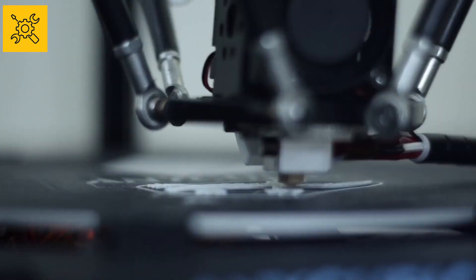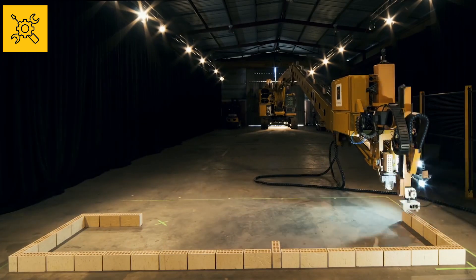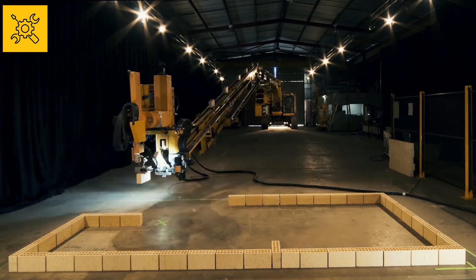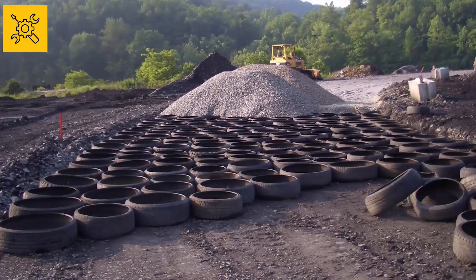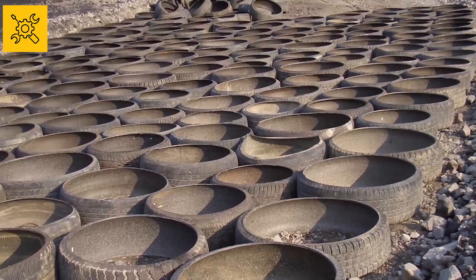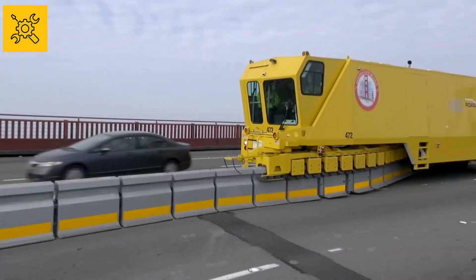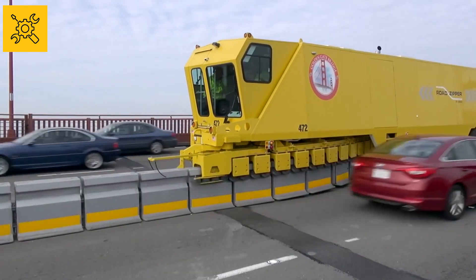Hey guys, welcome to the GearKid channel. Today we're going to reveal some modern revolutionary machines and techniques related to the world of construction that you have never seen before. For instance, you may be surprised to know the reason for laying the tires under the road and how it is done, but for that you have to watch the video till the end.